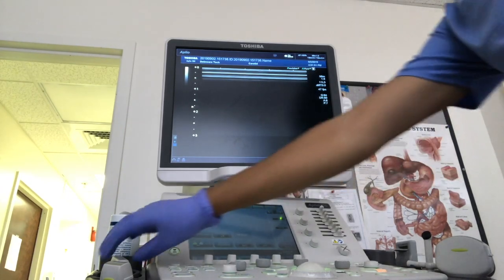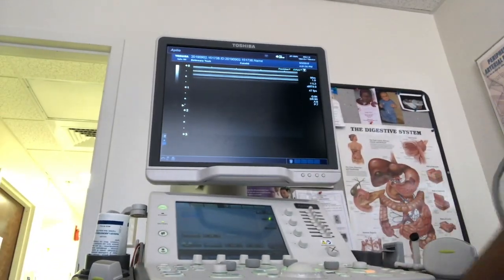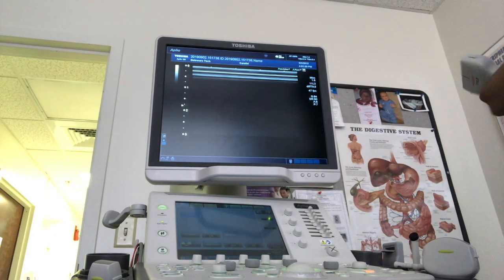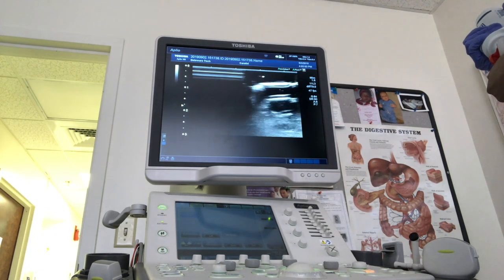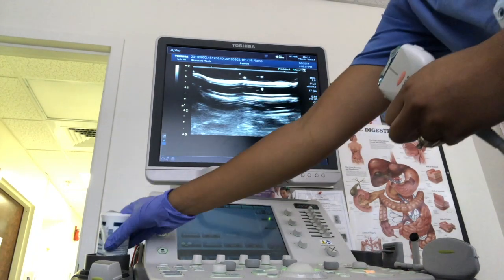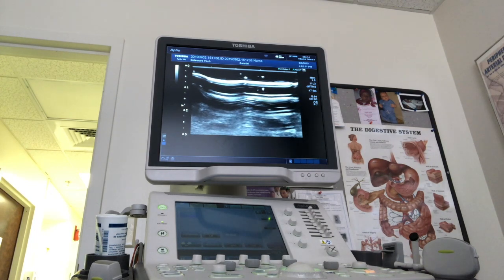Instead of just having you guys watch, I can kind of explain what you're seeing. Nothing is on the transducer or the screen until I apply the gel — the coupling gel is what allows an image between my hand and the vessel.